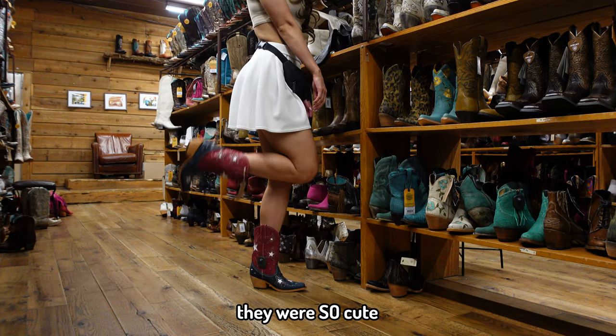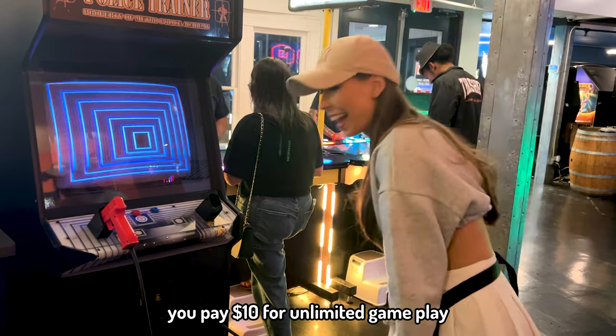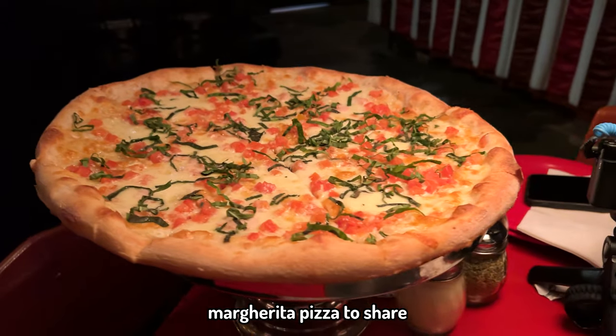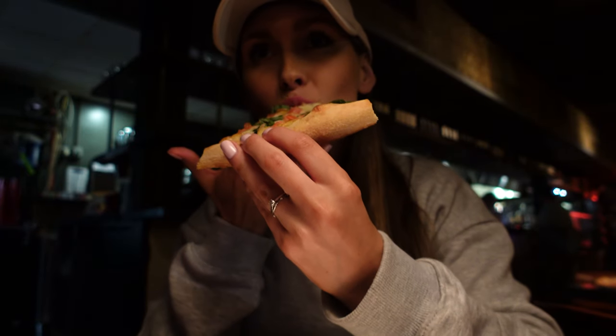We went into Alan's Boots, tried on some cowboy boots and a cowboy hat — that was really fun. Then we went to Cidercade, which is basically a big arcade where you pay $10 to get in and then play whatever games you like for free. Then we went to Home Slice for some pizza — we got garlic knots with marinara sauce and a margarita pizza. The dough was really good and the marinara sauce was great too. I was expecting a tomato pizza base and it didn't have it, but it was still nice. I still recommend it.